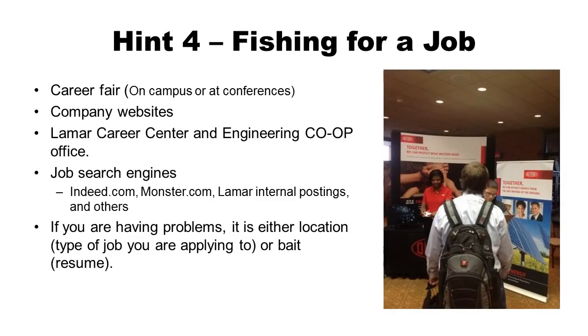Searching for a job is very similar to fishing. Where can you look? Career fairs are a very good location, either on campus or at a conference. You can go directly to company websites, to the Lamar Career Center or the engineering co-op office, or to job search engines such as Indeed and Monster. Lamar University also has postings on an internal job search engine. If you're having problems with your job search, it's either the location, the type of job you're applying to, or the bait — which is your resume.